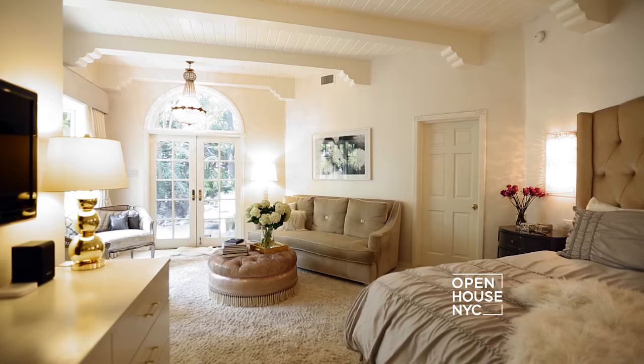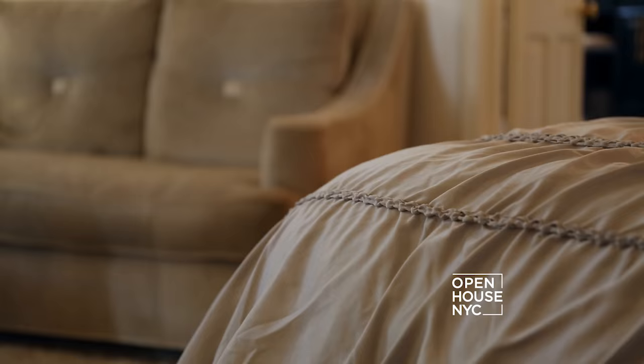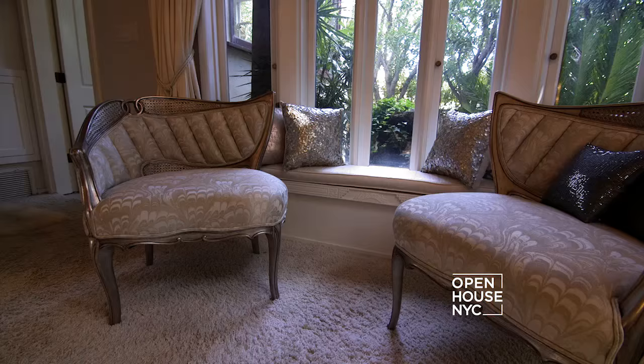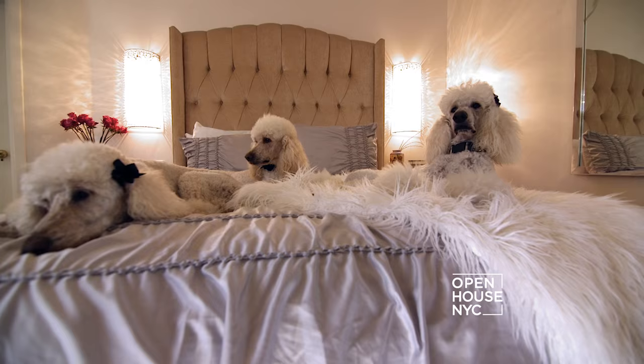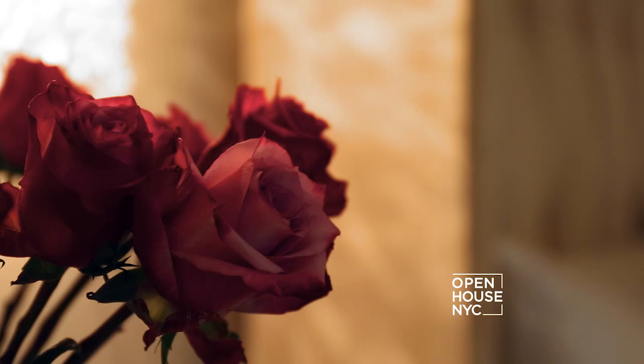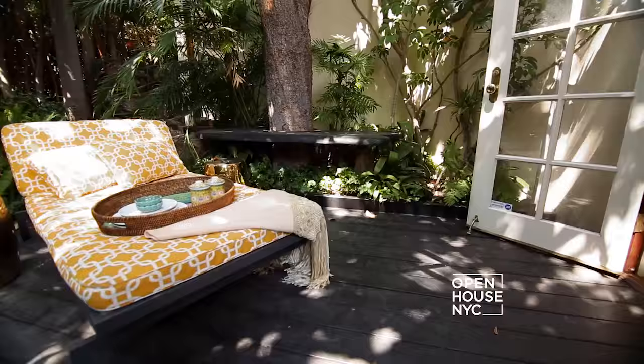To me, a master suite should feel like a room in the most luxurious hotel. To create this atmosphere I've used a palette of soft grays and ivories, which you can see in the sofa, the bedding, the side tables, and the pair of Georgian chairs. To add sparkle and glamour I've used a combination of silver, rose gold, and gunmetal. Another element that makes this room special is that right outside these French doors is my Maui-styled garden.